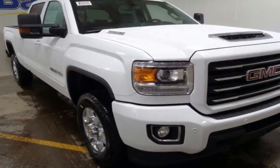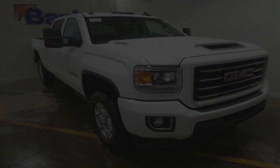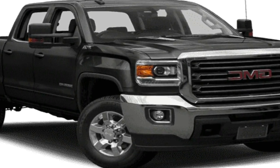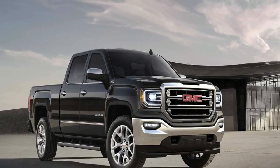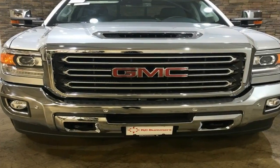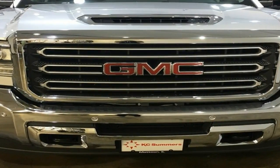EPA fuel economy ratings are 18/24 miles per gallon city/highway for a rear-drive V6-powered Sierra 1500, and 17/22 miles per gallon with 4-wheel drive. The 5.3-liter V8 with the 8-speed automatic is rated at 16/23 miles per gallon with rear-wheel drive, or 15/20 miles per gallon with 4-wheel drive.